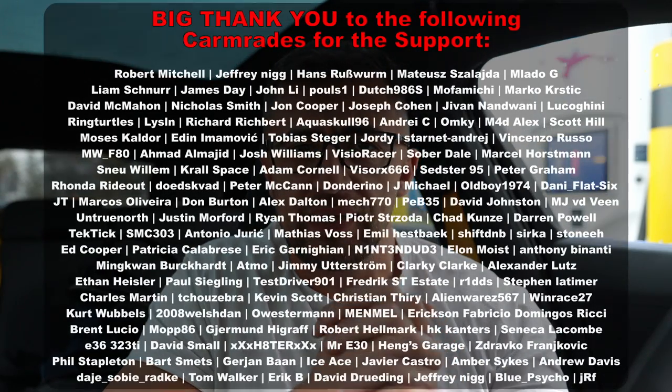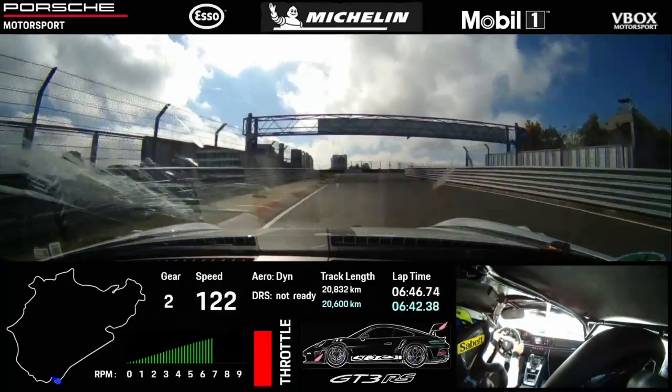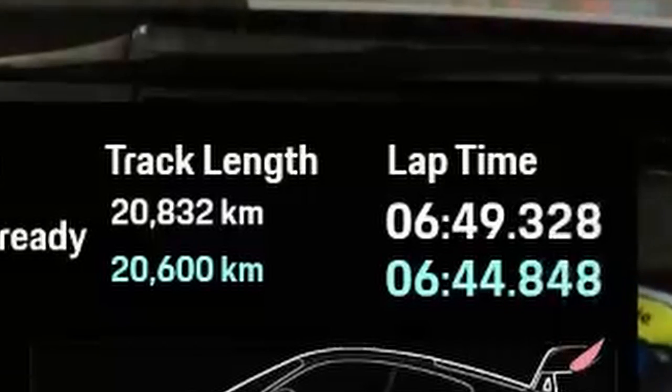First, let's talk about the lap time itself: 6 minutes 49. Is this fast? It is ridiculously fast. An important thing to know is that up until three or four years ago, most manufacturers were setting lap times on the 20.6 kilometer layout of the track — they did not cover the T13 straight, so they were roughly five seconds per lap faster. This is why even in last week's video I did not use any reference over 20.6 kilometer lap times, and some people were asking why this seems slower than older cars.